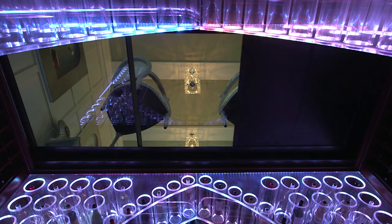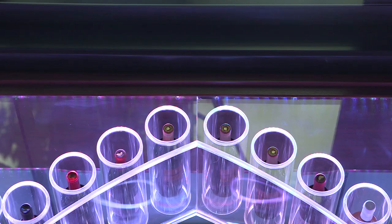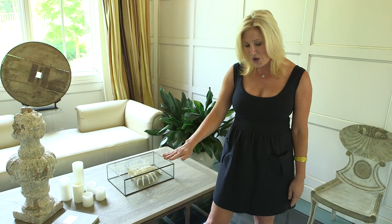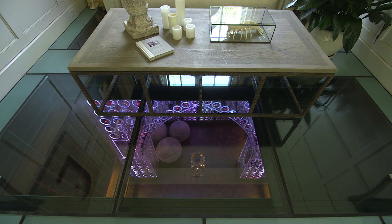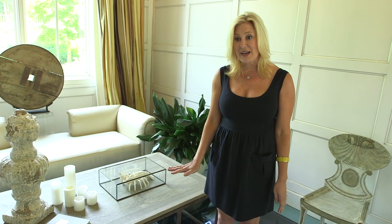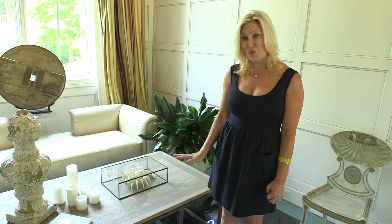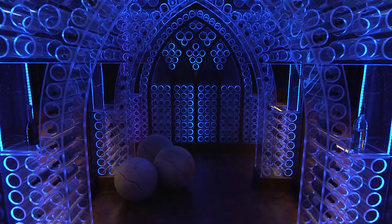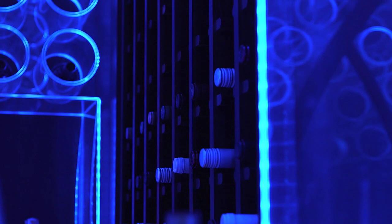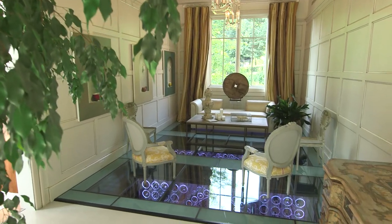We also have screens and covers that will close at the push of a button to protect the wine when we're not entertaining or not having friends over, so it keeps the light out of the space because light is not good for wine. And also making sure that it was temperature controlled. It wasn't just a place to be beautiful — it had to function because it had to protect and house thousands of dollars worth of wine.